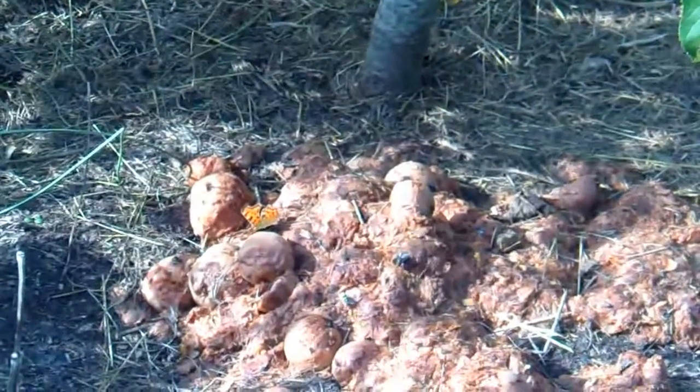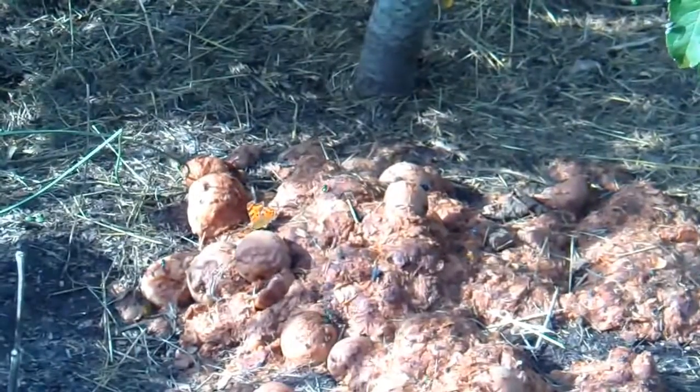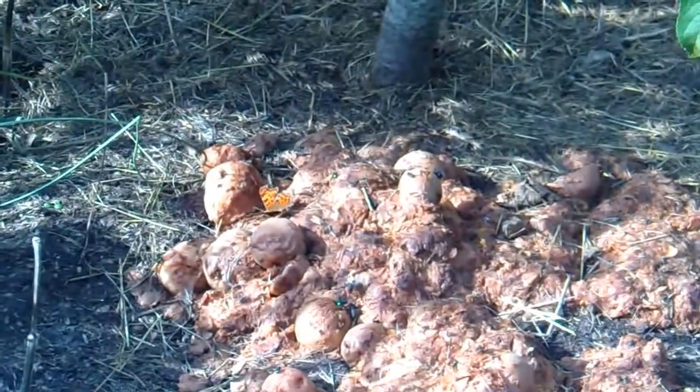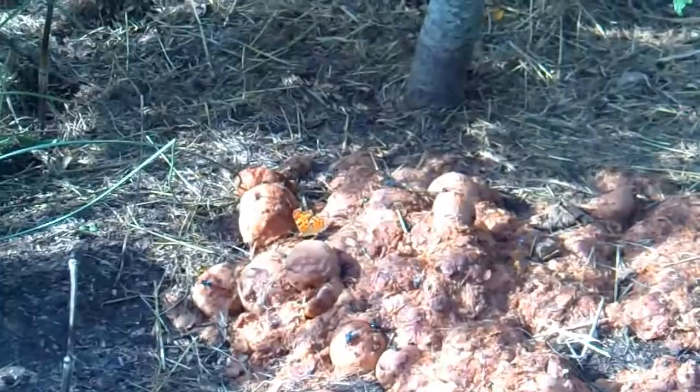Hi, it's John. It's the apple pulp from when I've been making apple wine, and it's got a comma butterfly on it. It attracts all sorts of wasps and flies and all sorts, but the comma butterfly especially likes it.